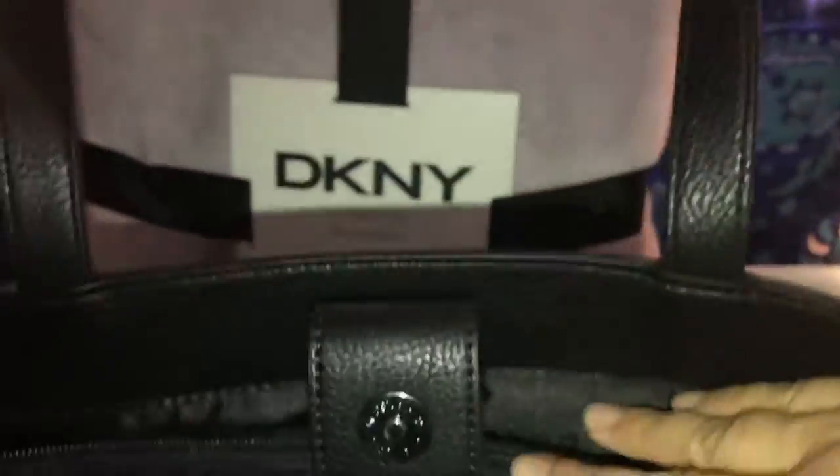It has a couple of pockets — in the middle there's a zipper pocket, and it just snaps. It's a pretty cute little bag. You can bring it down and put stuff inside, and it was $30, so she got that.